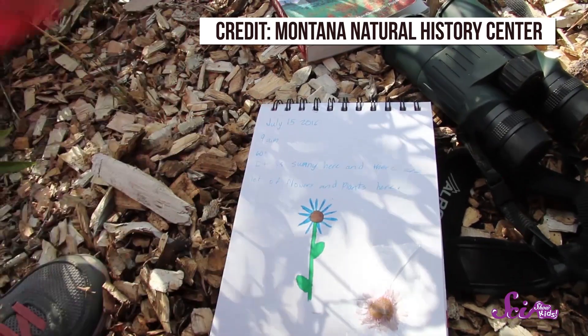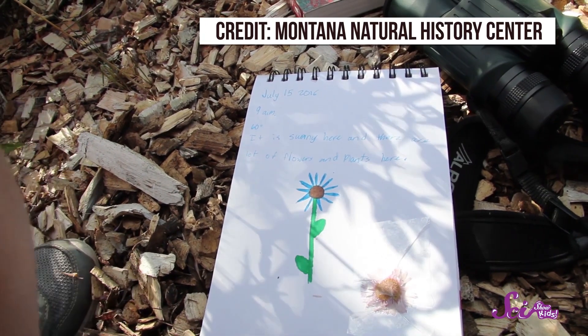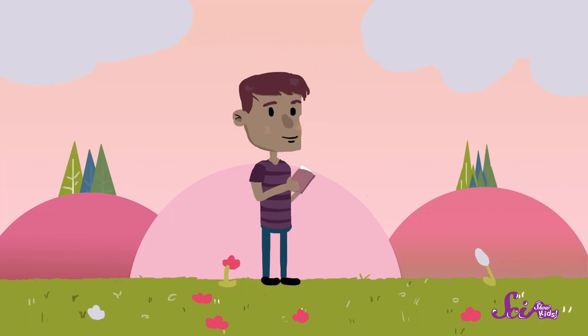Then head outside to find as many flowers as you can. When you first get outside, be sure to write down the date, or have a grownup do it for you. And then make some notes about the weather — is it hot or cold outside? Has it rained recently?